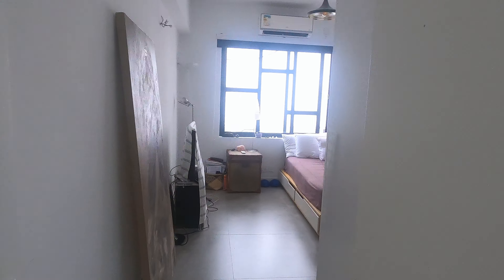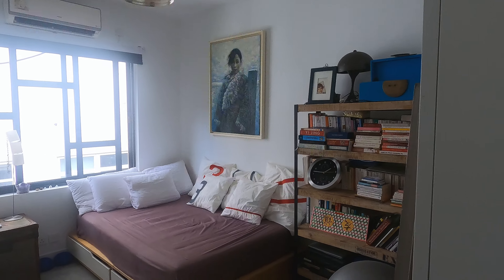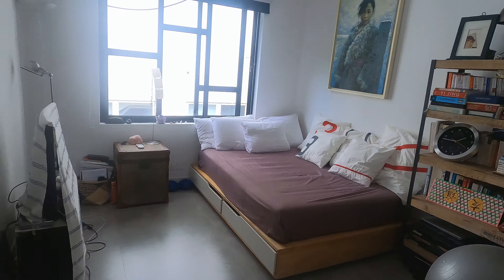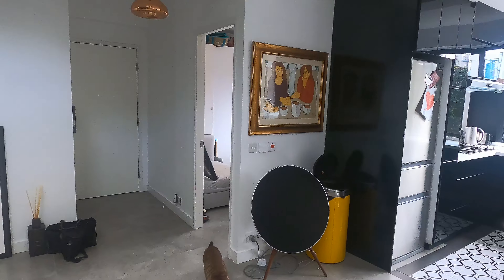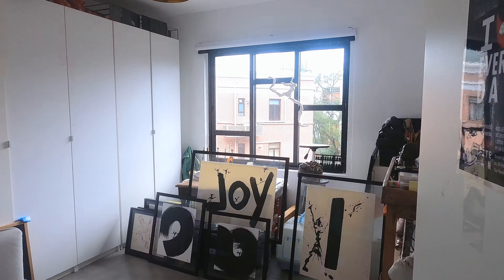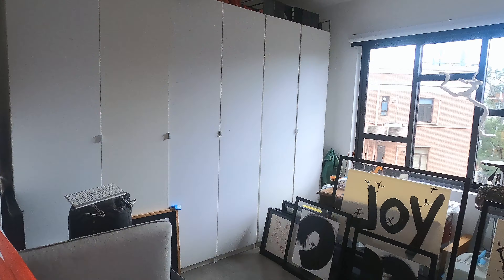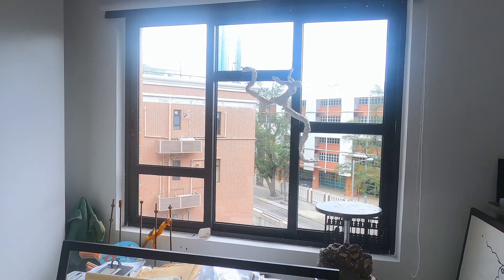This is the second bedroom. They're currently using this as a TV room or media room, but it's definitely large enough for a bedroom. Built-in storage. Each of the bedrooms are about 130 square feet, and interestingly, all the rooms are equal size, which is really great and quite rare in Hong Kong. This one is facing forward, so you've got the same views as you do in the living room.